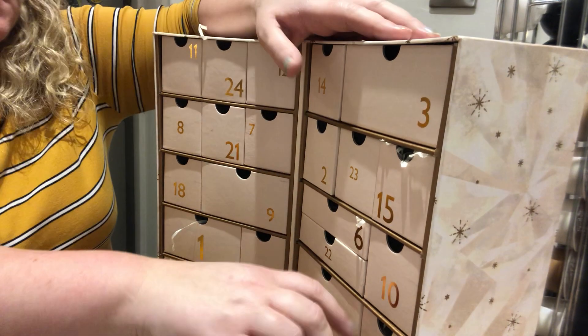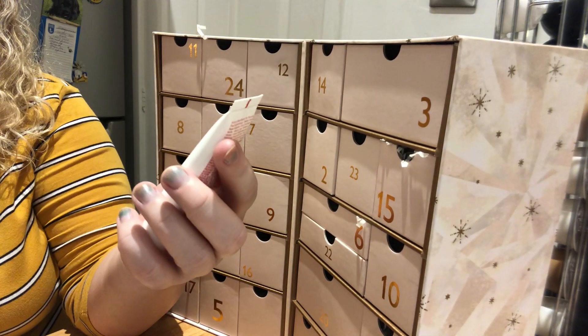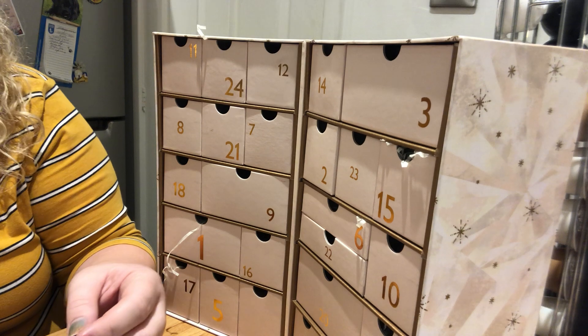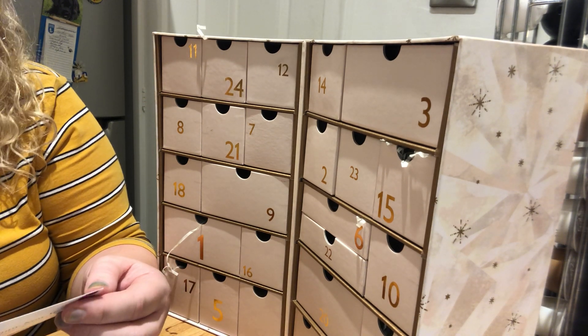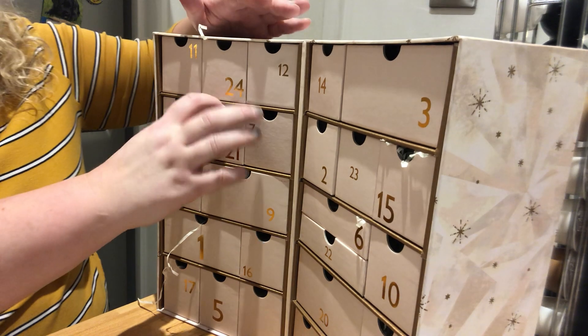Day number 20 is this Clarins body lotion — Moisture Rich Body Lotion with shea butter. It also comes with a complimentary makeup or skincare consultation to discover the secret to great skin in 2020, again redeemable by the end of February.